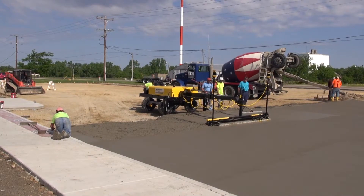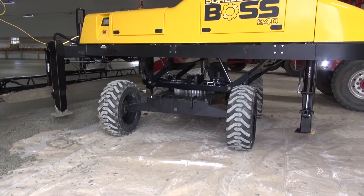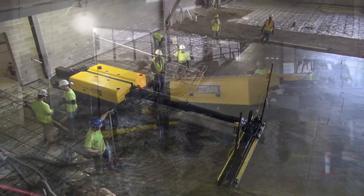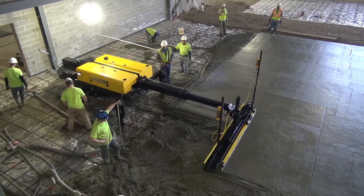The bottom line is that boom-operated screeds are faster, they're stronger, they won't damage your concrete steel reinforcement, they're more precise, and they are safer to operate when compared to the smaller drive-in-the-concrete machines.